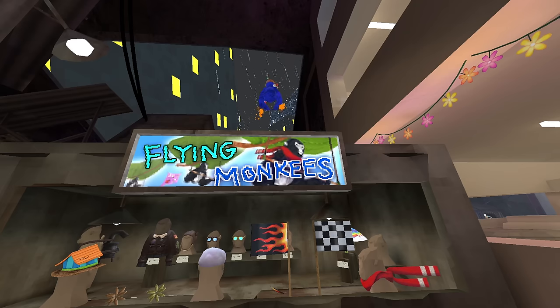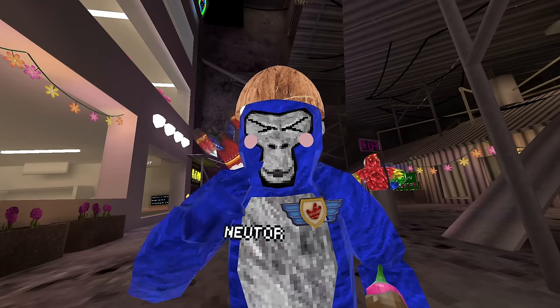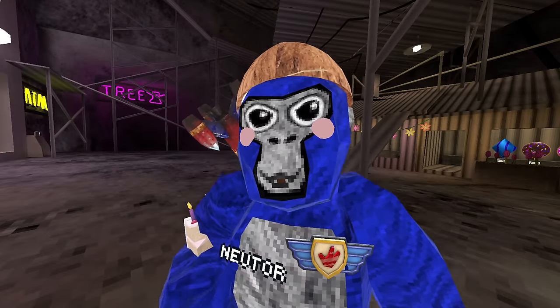Are you a flying monkey? Because if so, you might be ready for a space update — because if you didn't know, in space there's low gravity.